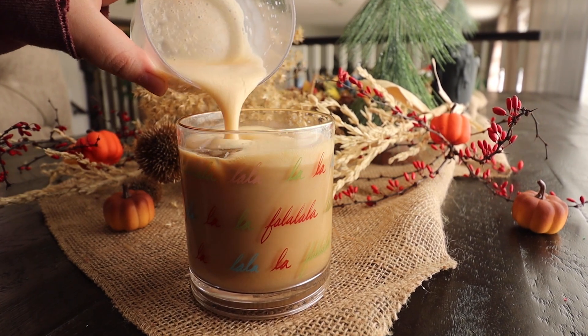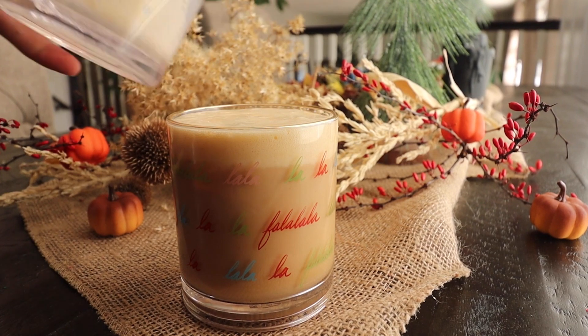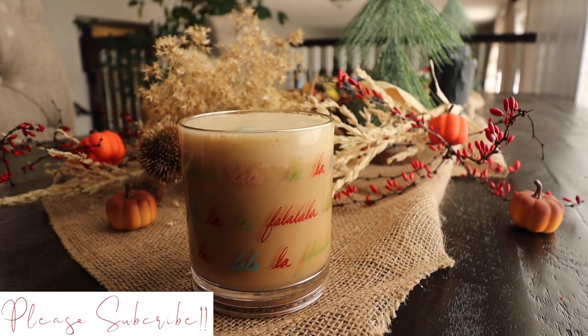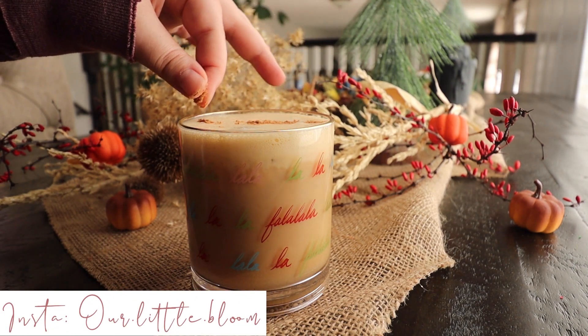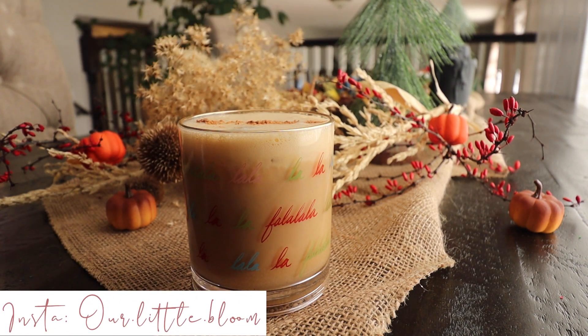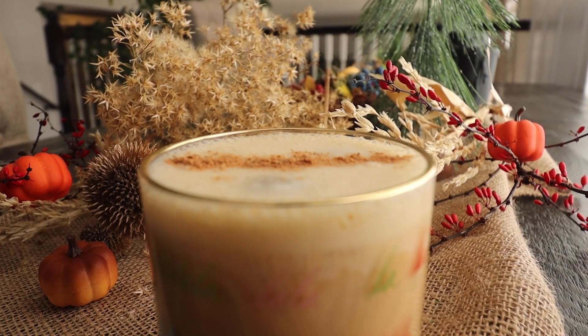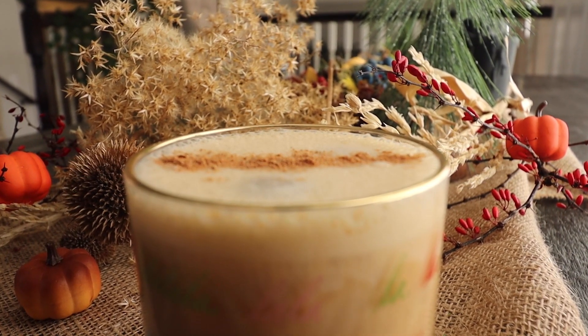I fully recommend this one because it is so perfect and so easy to make. You can have it hot or cold, and this one is all year round — you don't need it just around Christmas time. Chai tea goes perfectly whenever, especially on cozy rainy days or cozy winter days.